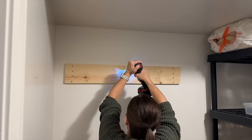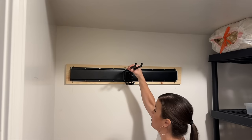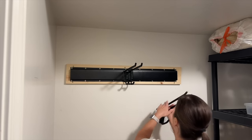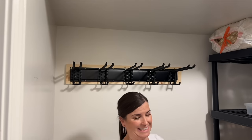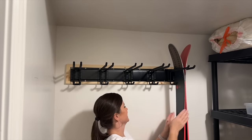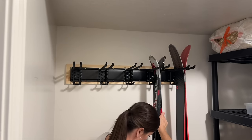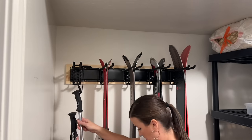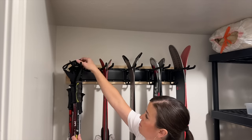I just realized I need to pre-drill these holes, so I'm going to do that real quick. Let's put this on — yay! The moment we've all been waiting for. This is definitely going to be strong enough. Let's finish putting all these hooks on. Ski number one — ta-da! So exciting. Let's hope these fit by each other. And then I'm going to hang up the ski poles on this rack. The ski poles that get used the most are up here in the front.